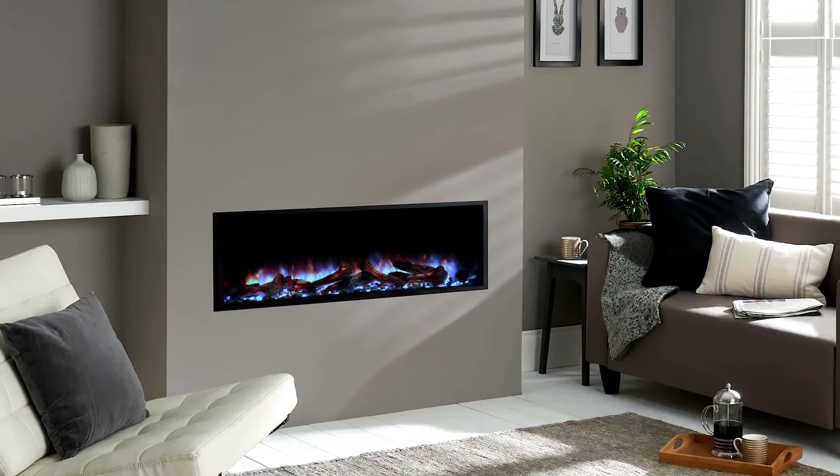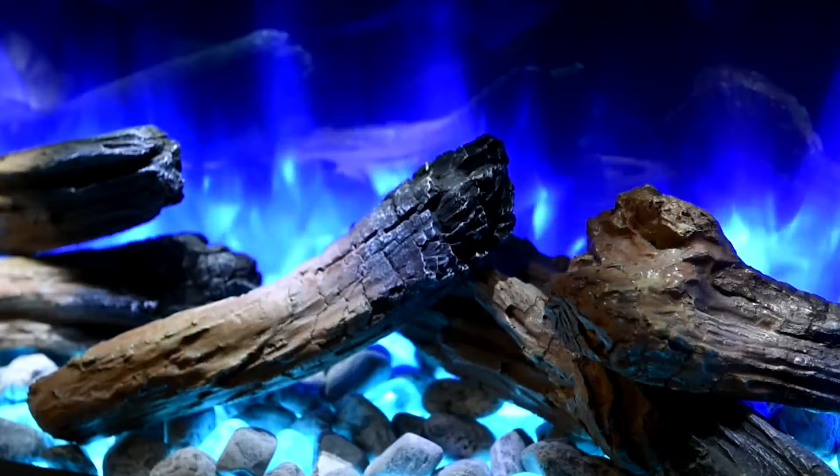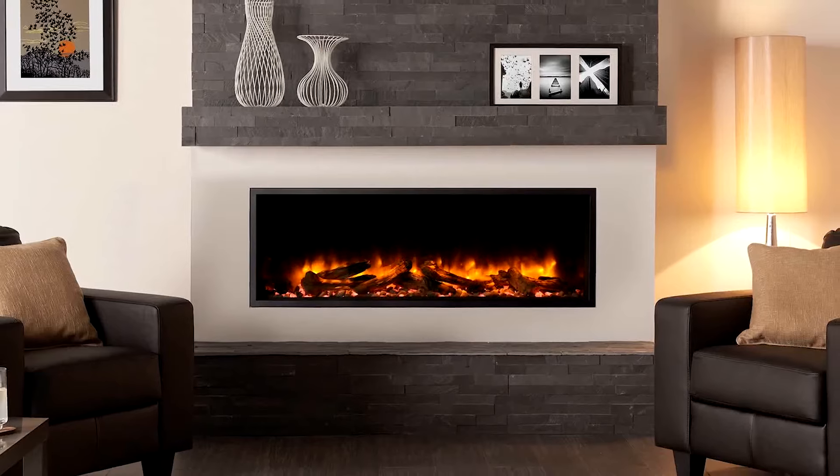Simplicity is now the ultimate sophistication, and creativity is your only limitation. The Regency Scope Electric Fireplace — in a simple term, express yourself.